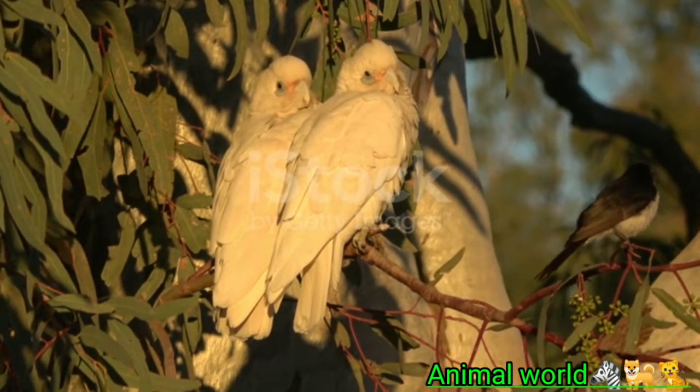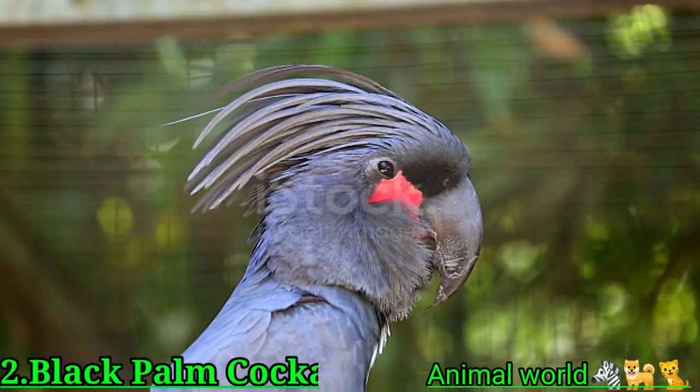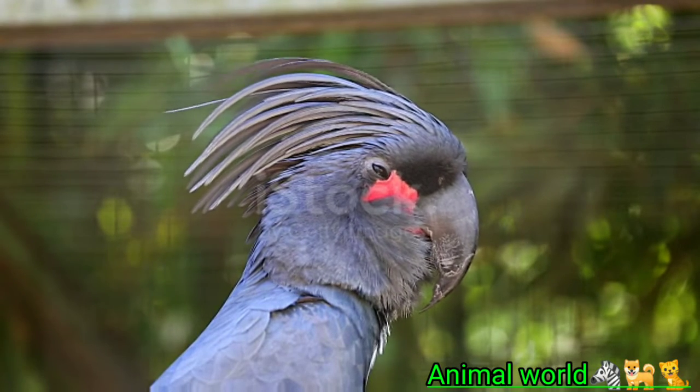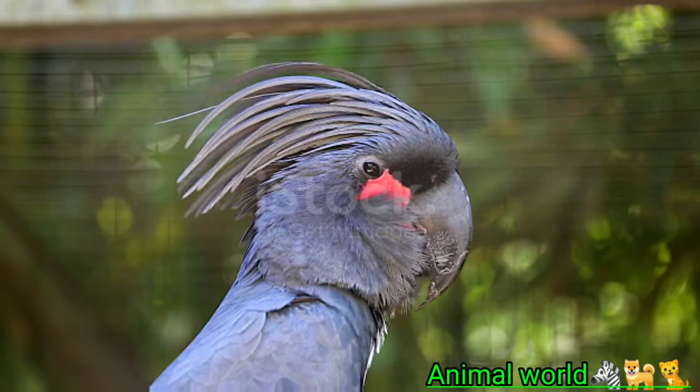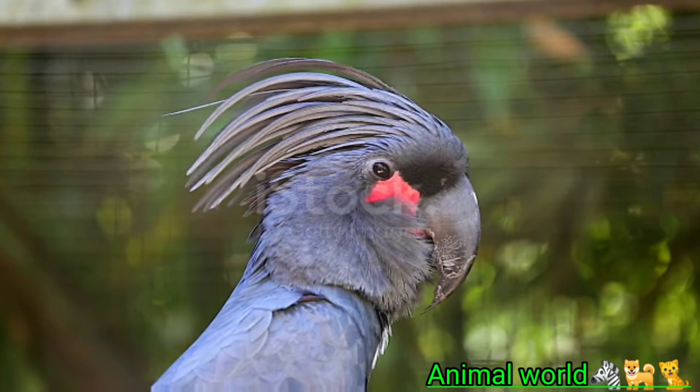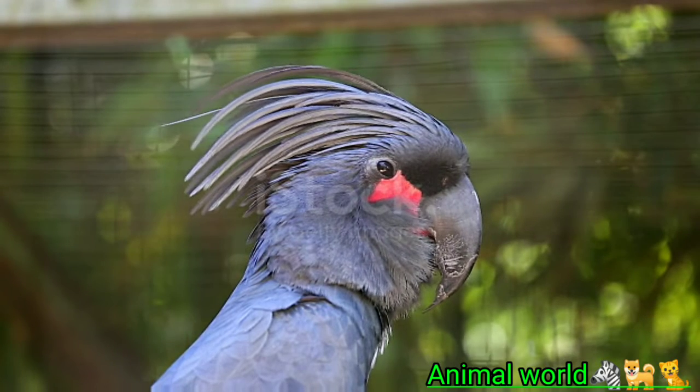Black palm cockatoos are large, powerful birds that require a caretaker with ample parrot experience. While hand-fed black palm cockatoos can make excellent pets, they still require firm training to keep them tame. These are bold parrots that need bold owners who aren't intimidated by that massive beak.